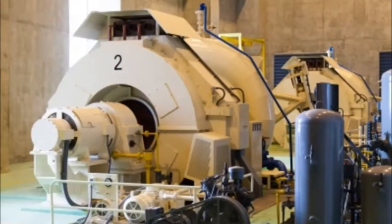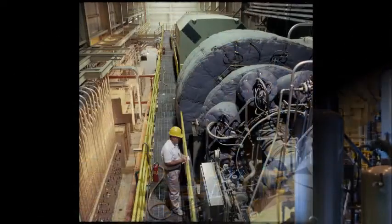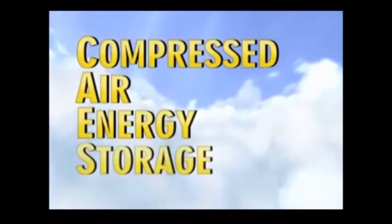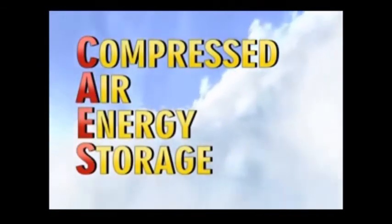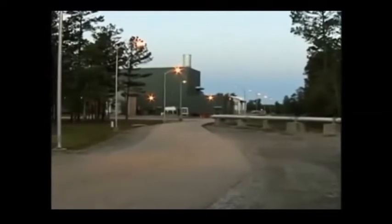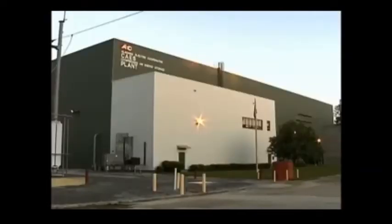PowerSouth Energy, a client of Electric Machinery, has been relying on one of these turbo generators for a unique method of meeting peak power demand called Compressed Air Energy Storage, or CAES. There are only two such units in existence: PowerSouth's unit in McIntosh, Alabama, and a second in Germany. The CAES portion of the facility generates 110 megawatts of peak power and supplies electricity to over 11,000 homes in Alabama and Florida.